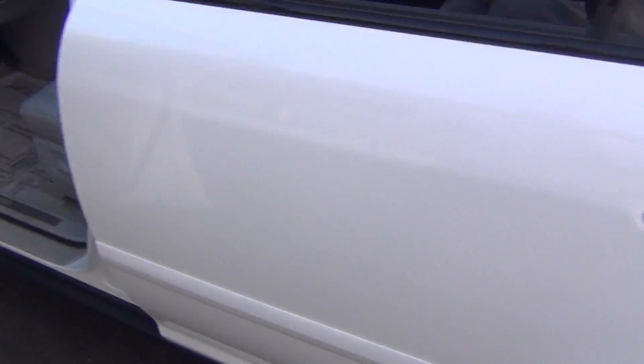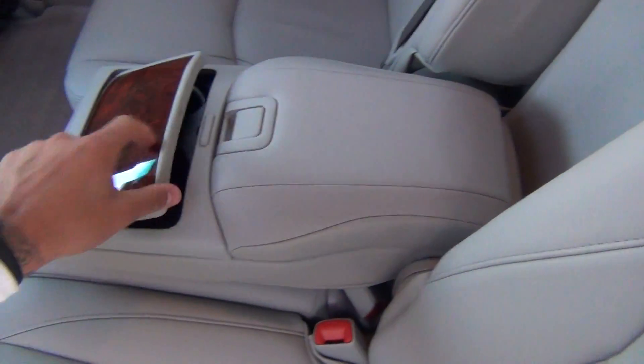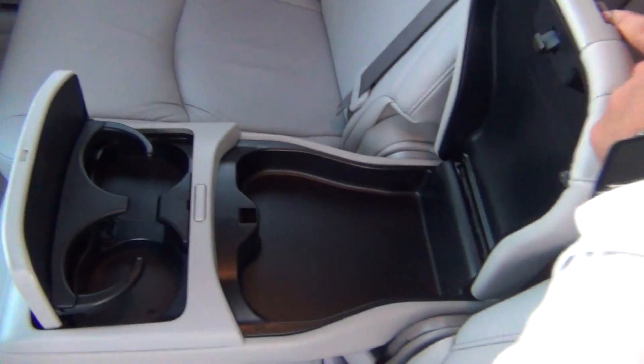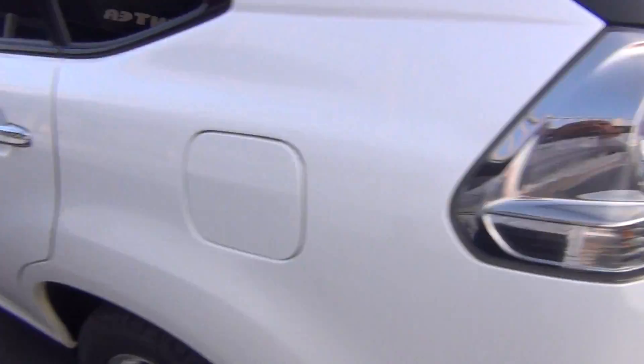It only had one previous owner with a clean Carfax — so no accidents, no flood damage or frame damage. There's a pull-down armrest with cup holders and a storage compartment, connections for your car seats, and child safety door locks as well.